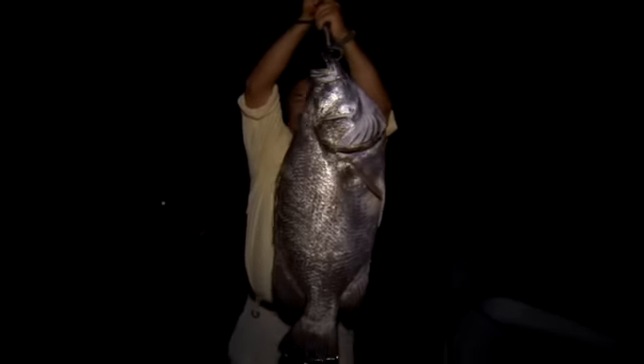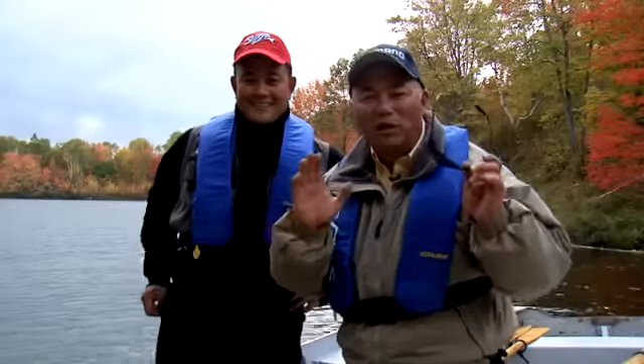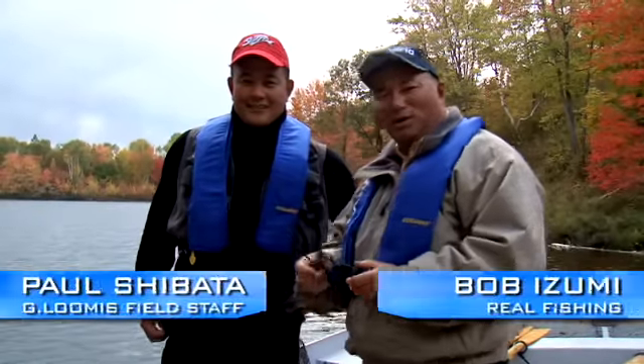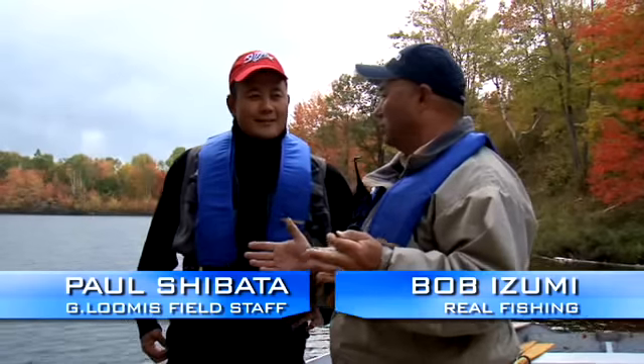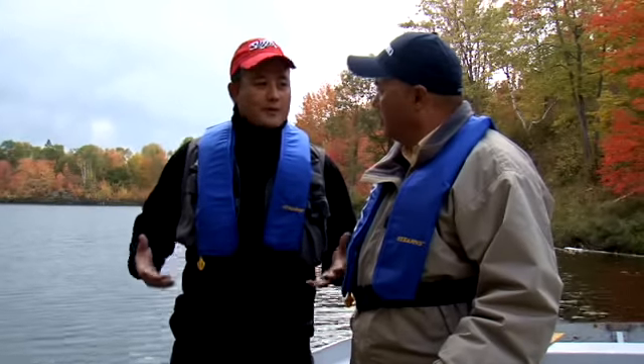That's what I call real fishing. Today we're fishing on a small lake and I'm here with Paul Shibata. Across Ontario there are so many small lakes that hold trout that don't get a lot of pressure. The Ministry of Natural Resources has been stocking a lot of these little puddle lakes across Ontario. You talk to some of the old timers and they remember catching sizable rainbow trout — and that's what we're going to be fishing for today.